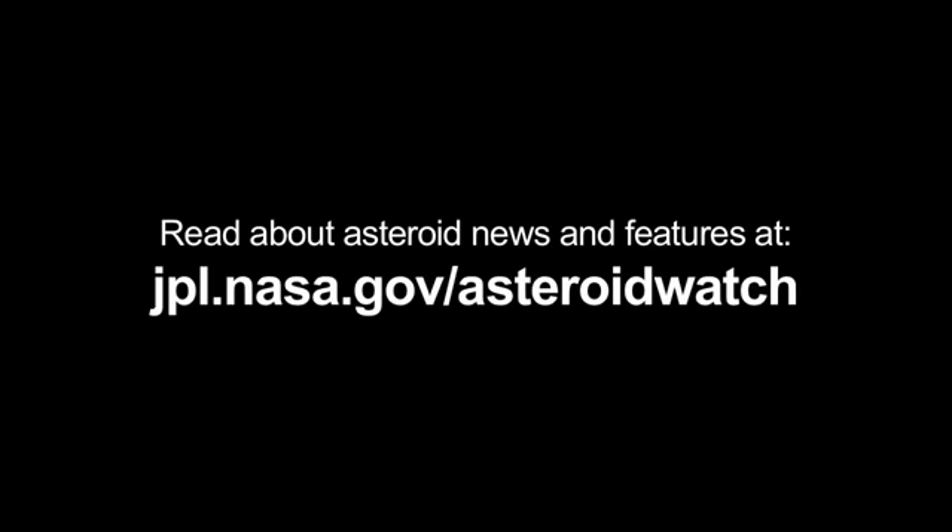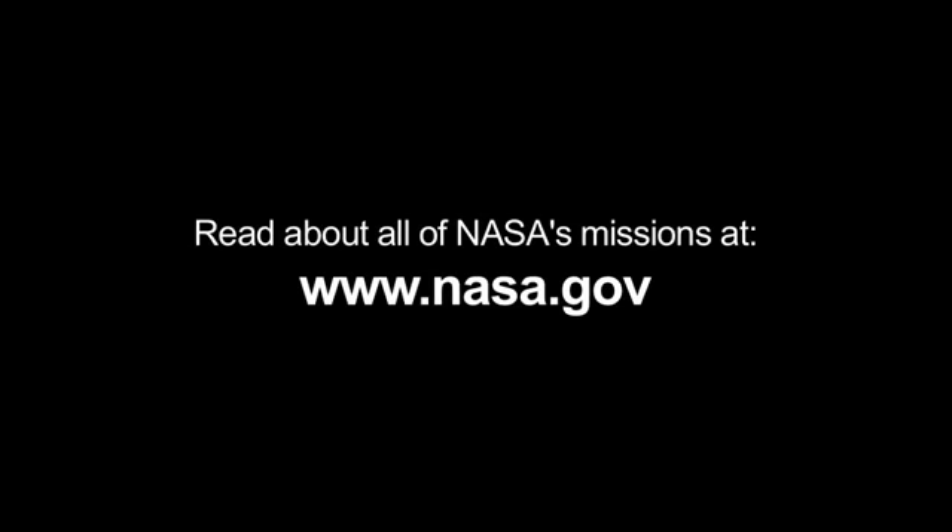You can read about asteroid news and features at jpl.nasa.gov/asteroidwatch, and you can learn about all of NASA's missions at www.nasa.gov. That's all for this month. I'm Jane Houston Jones.